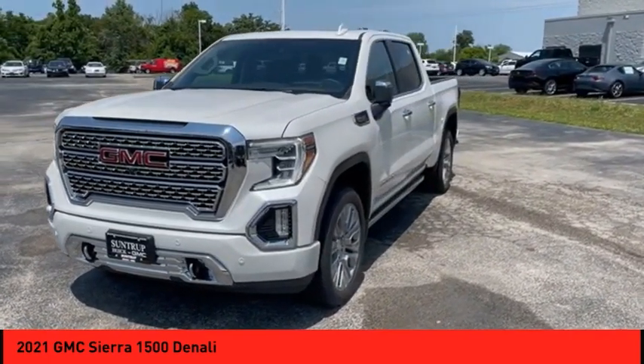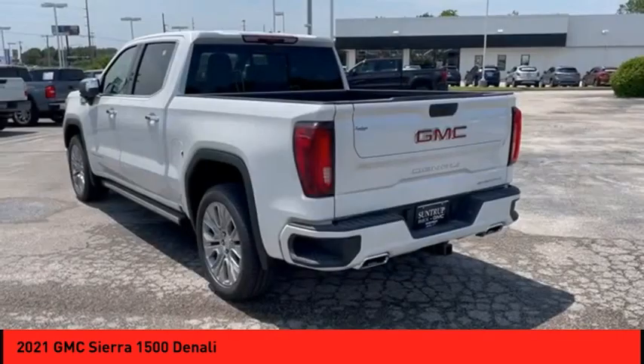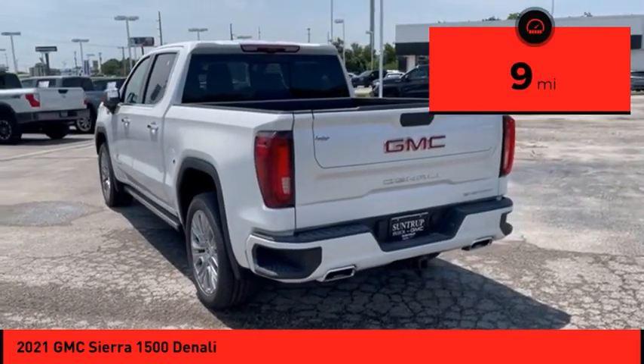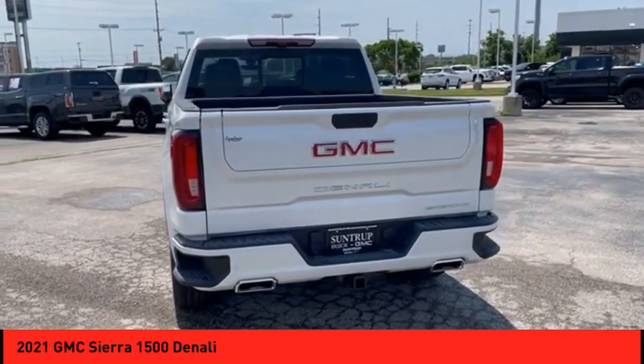Power and advanced technology can both be found in this fantastic truck. This vehicle has less than 100 miles. This beauty will make even your house keys jealous — drive it today.